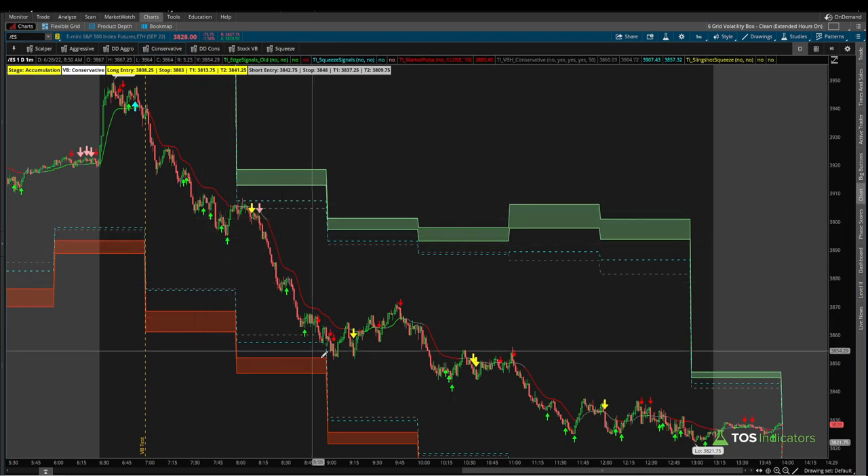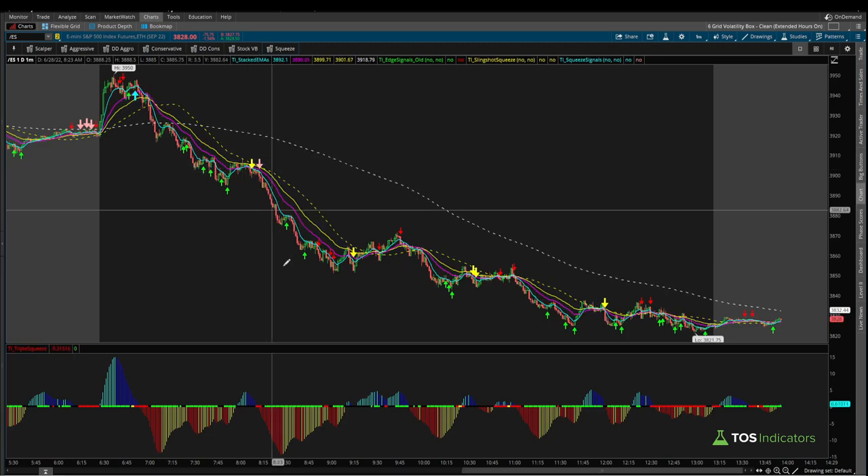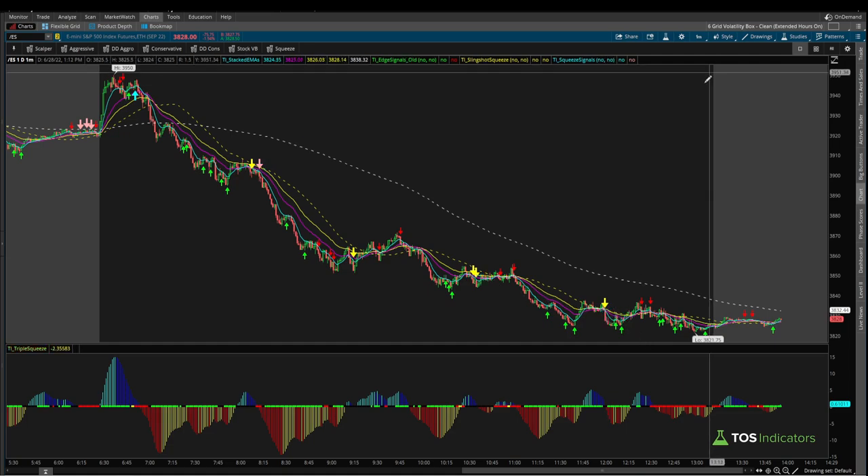The trend setup was much better today — trying to fade that trend was not a good idea, and that led to a series of stop outs. However, the trend setup here was nice: we had our slingshot squeeze and the squeeze signals indicator both give us signs that we're looking for the squeeze to fire short. You can see that's basically how that move played out. Getting short at any point today was a good move, but it's more about when the triggers actually present themselves — and those happened here, here, and here.